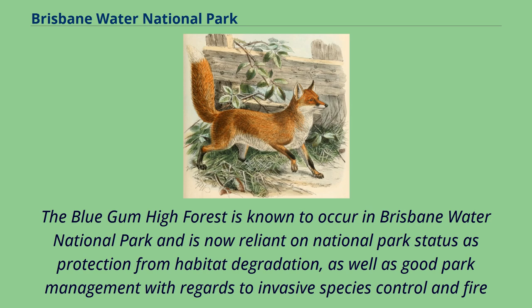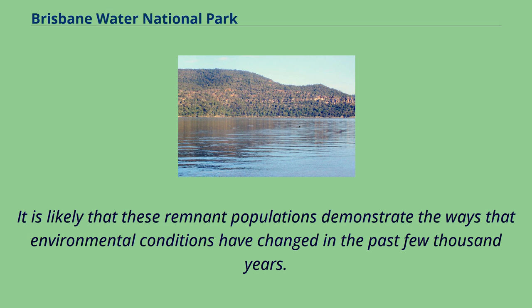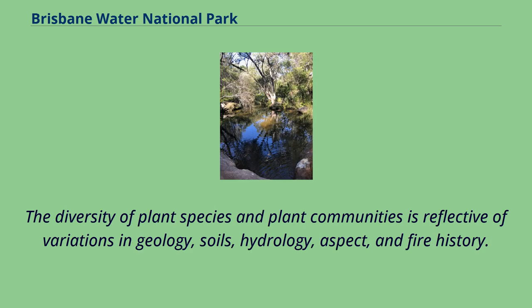Understory species rely on bird and mammal species to distribute seeds, and this community does not cope well in fire events. The Blue Gum High Forest in Brisbane Water National Park is now reliant on national park status as protection from habitat degradation, as well as good park management with regards to invasive species control and fire regimes. The park encompasses a wide variety of flora with 814 species recorded, and the diversity of plant species and communities is reflective of variations in geology, soils, hydrology, aspect, and fire history.